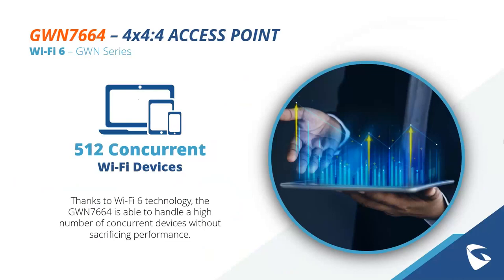Concurrent devices is another major consideration. The GWN 7664 supports 512 concurrent devices, which is one of our most powerful yet. This is mainly thanks to Wi-Fi 6 technology, which allows the GWN 7664 to handle a high number of concurrent devices without sacrificing performance — even when really hitting that top number. Wi-Fi 6 allows those devices to effectively share bandwidth, which we'll talk about more in a moment.